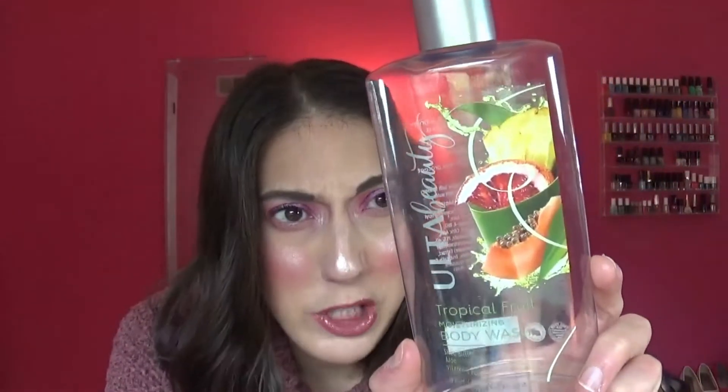The last body care item I finished is a Ulta Beauty tropical fruit moisturizing body wash with shea butter, aloe, and Vitamins A, C, and E. The packaging was super cute, and this lasted me a good while. I do like it better than Bath & Body Works, but the Ulta Beauty line doesn't have many fall scents, so I skipped it for this season. I probably would consider repurchasing it eventually.